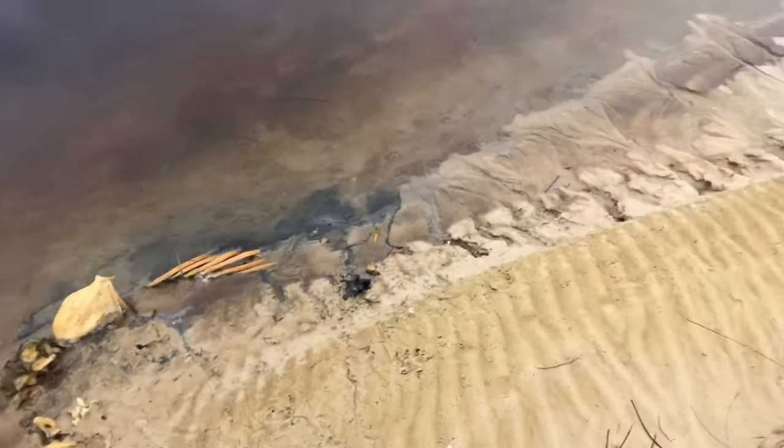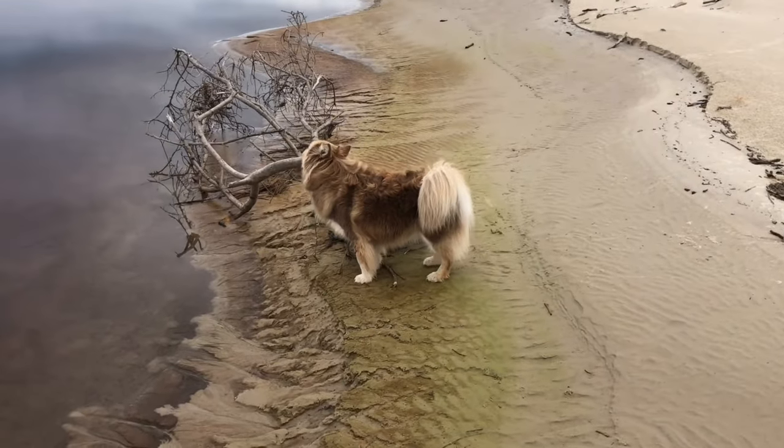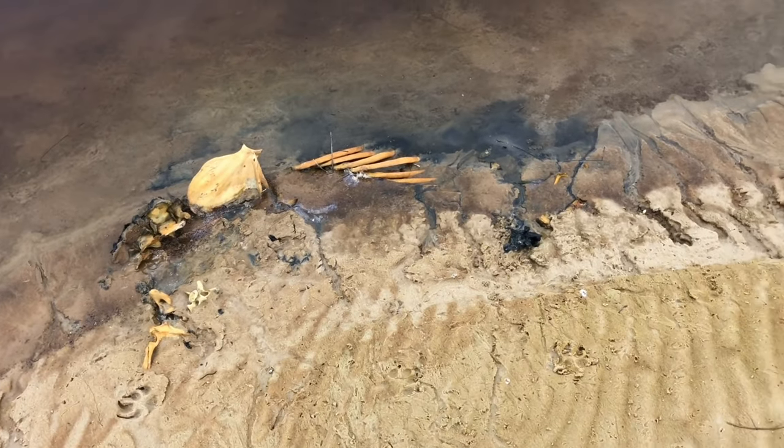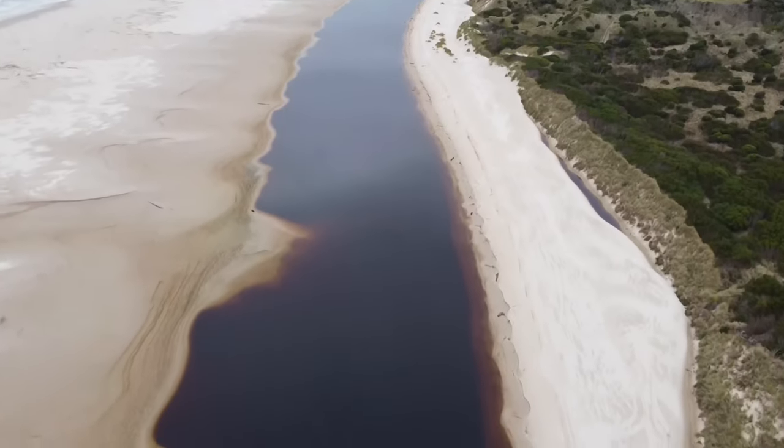Did you really just roll in dead seal? Gross, gross.